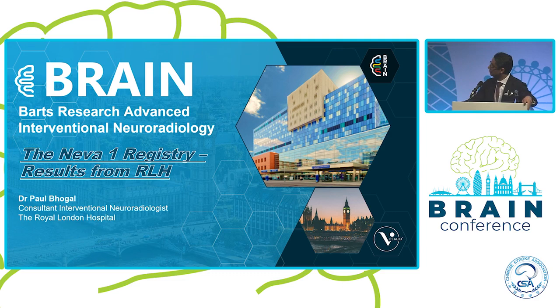Welcome back everyone. I think we've had an amazing morning and early afternoon so far, with really fascinating talks, and now we are here for the lunchtime symposium.